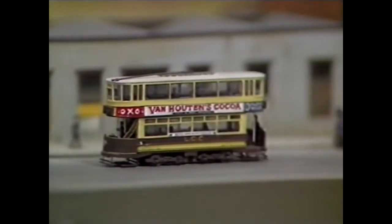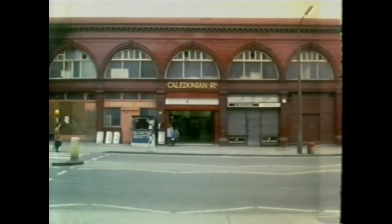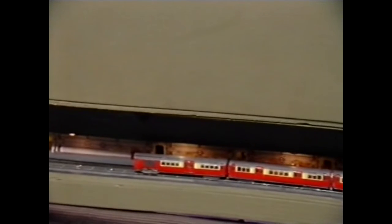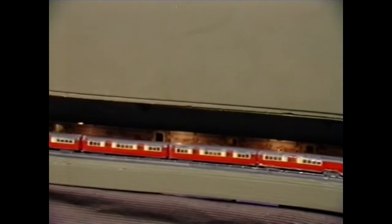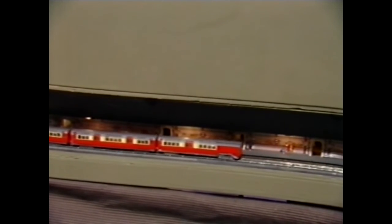The real tube station has hardly changed since it was built in 1906, but the model station hides a secret — because as we go down, you can see that there's a real working tube line. Everybody's on board, the doors have slammed shut as they do really quickly, and off it goes, moving out of the station.